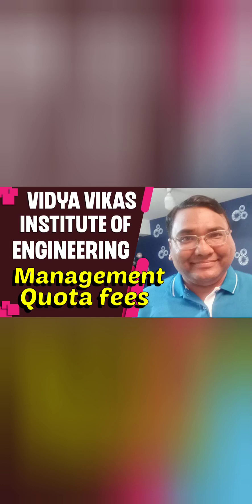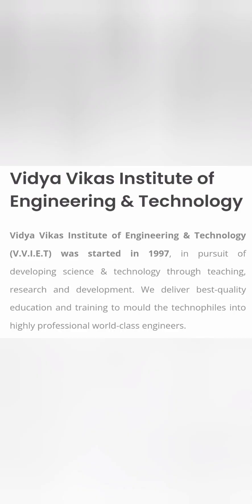This video is about Vidya Vikas Institute of Engineering and Technology in Mysore, also known as VVIT. This is about the management quota fee structure. I am providing the management quota, KCET, and COMEDK fee structure so that students from Mysore or other places can look into this college as an option.